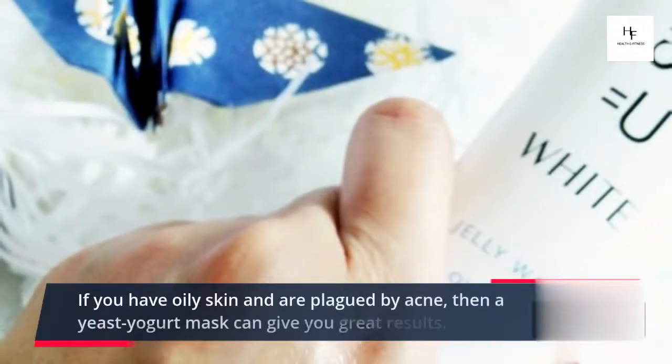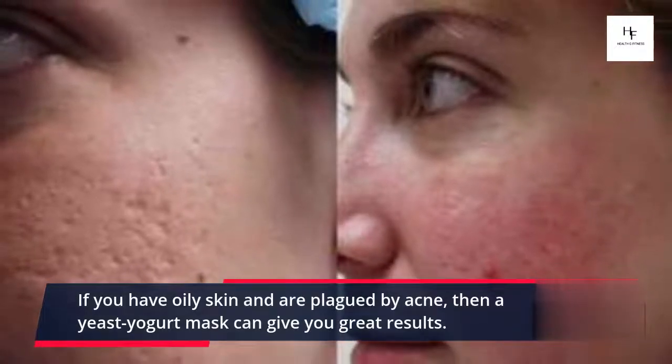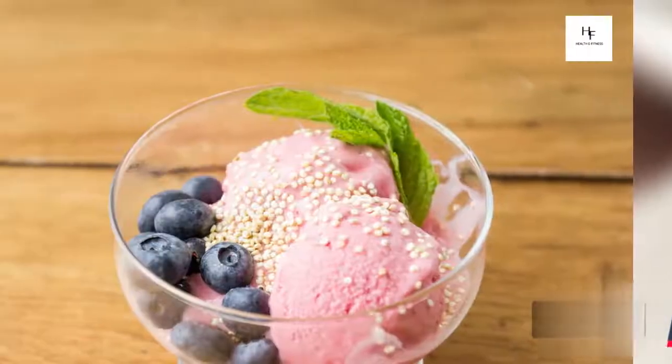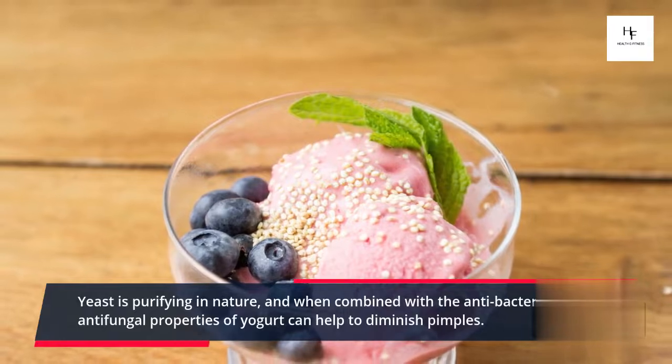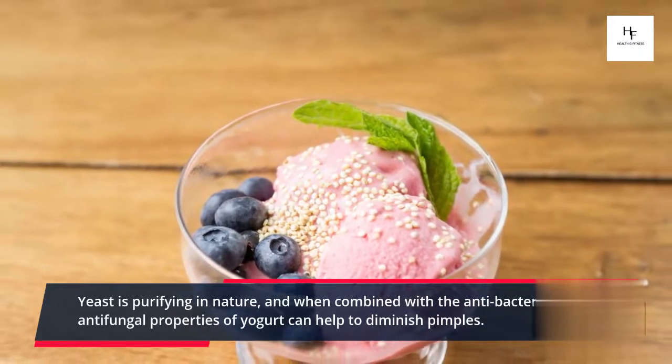Yeast and Yogurt: If you have oily skin and are plagued by acne, then a yeast yogurt mask can give you great results. It's the perfect remedy for pimple-free and glowing skin. Yeast is purifying in nature, and when combined with the antibacterial and antifungal properties of yogurt, can help to diminish pimples.